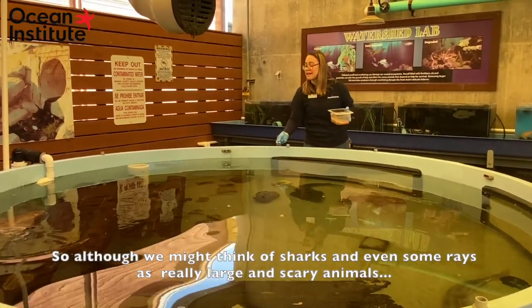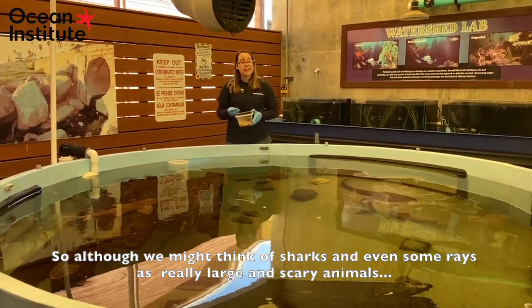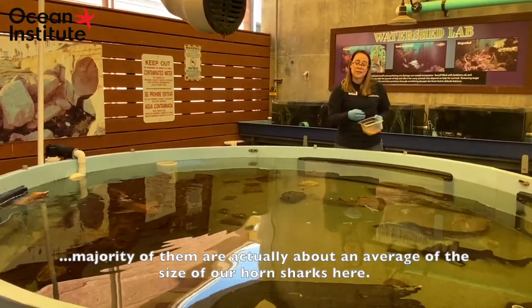Although we might think of sharks and even some rays as really large, scary animals, the majority of them are actually about an average size similar to our horn sharks here.